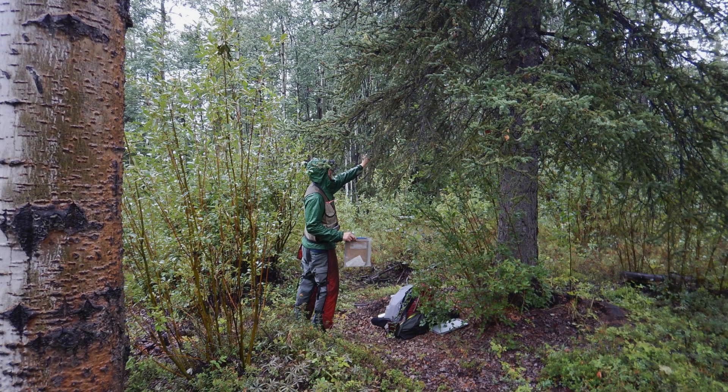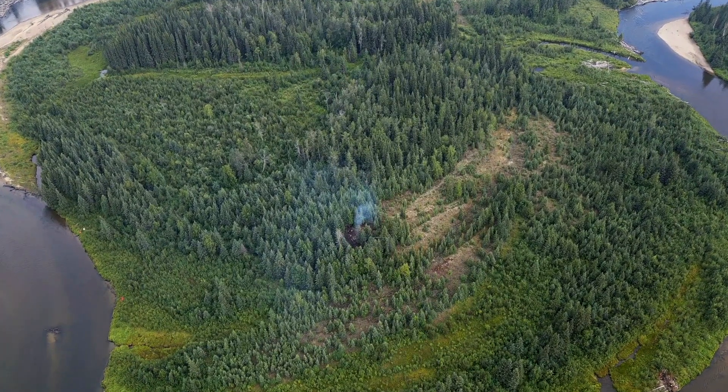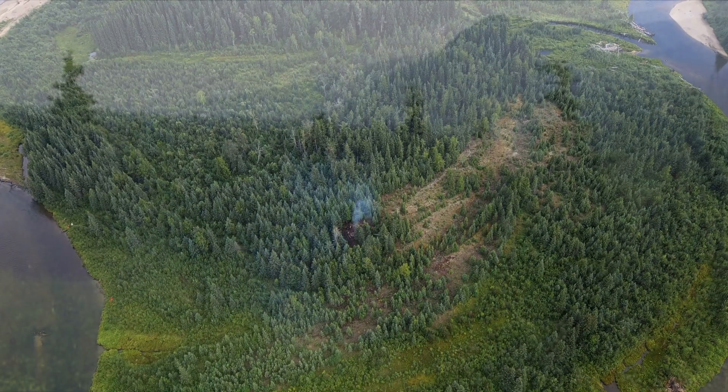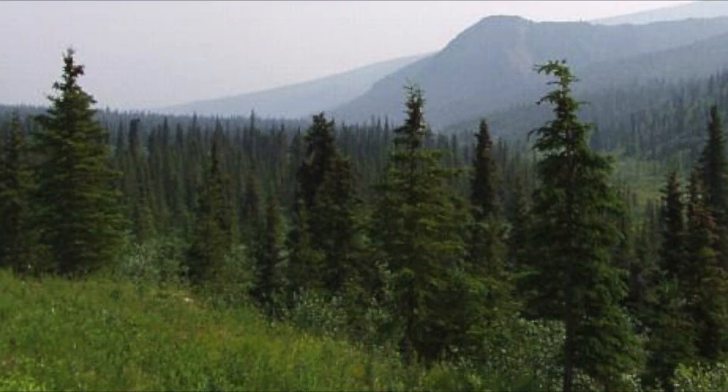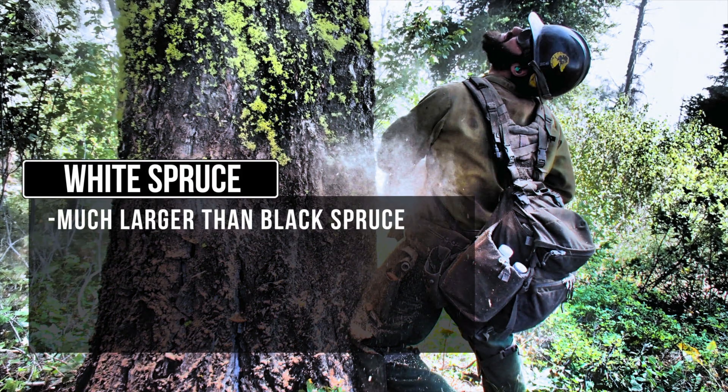White spruce may reach heights of 75 to 100 feet and are much larger than black spruce. They are found in well-drained upland sites and in riparian areas along rivers and streams. Slower-moving surface fires are common. Under dry conditions, especially with steep slopes and high winds, extreme fire behavior is possible, including crown fires. Several areas in Alaska have a significant amount of bug-killed white spruce where intense surface fires and high rates of spread can occur.